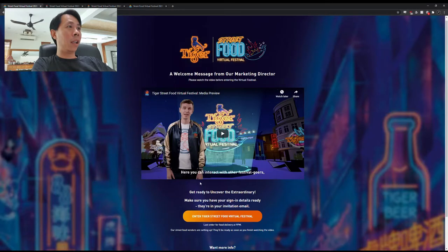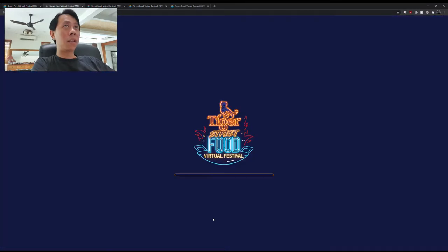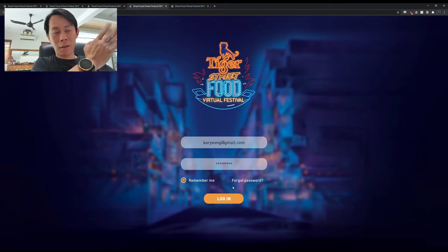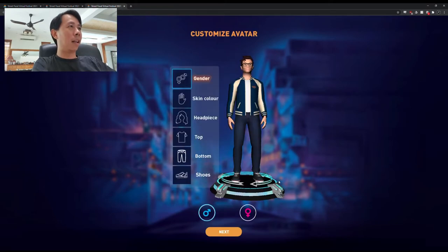I already have it here. Enter your email and password, which I conveniently already put in here. Then log in.